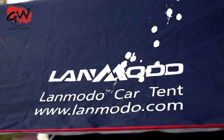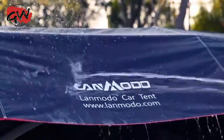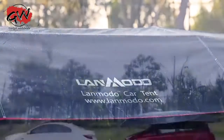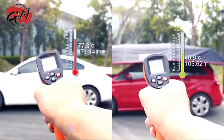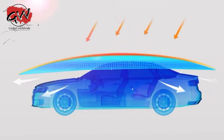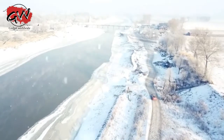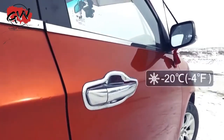LaMoto protects from bird drops, dust, sap, acid rain, and is incredibly easy to clean. The reflective polyester film keeps your vehicle incredibly cool on hot days.